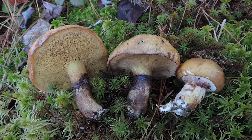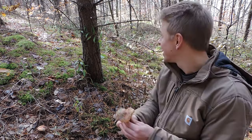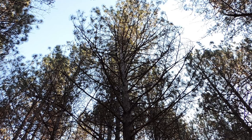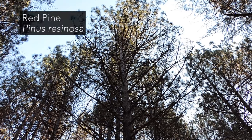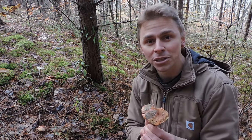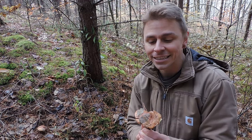I tend to find suillus luteus with two-needled pine trees. This pine tree right here is a two-needled pine — it's a red pine, and red pine trees have two needles per bundle or fascicle. Suillus luteus, the slippery jack mushroom, is one of the more commonly collected suillus mushrooms for the table. It's a good edible mushroom. Whenever I find a bunch, I tend to harvest a couple and cook them up. There are some things you should know about this mushroom before doing that.